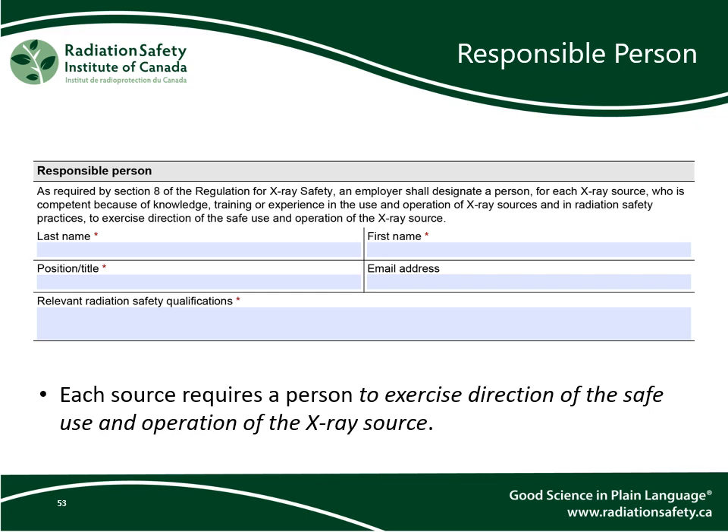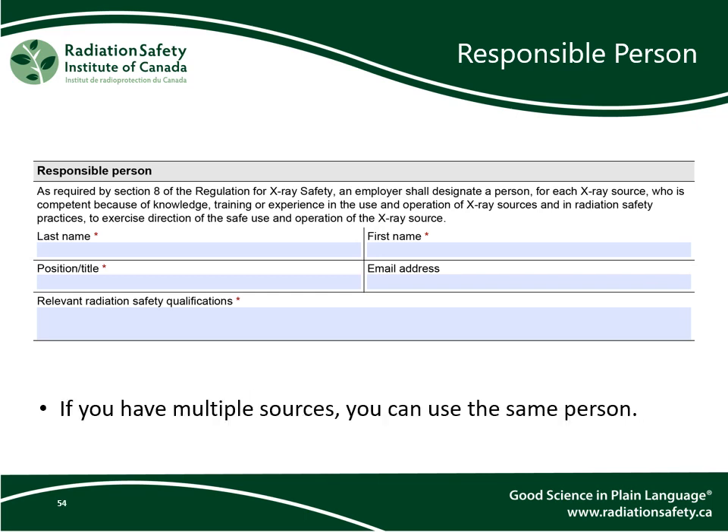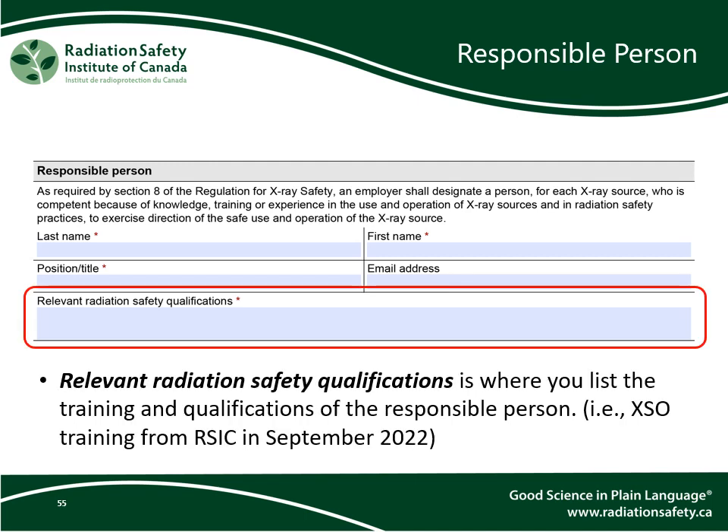Next in section 2 is the responsible person. Each source requires a person to exercise direction of the safe use and operation of the x-ray source. If you have multiple sources, you can use the same person. Relevant radiation safety qualifications is where you list the training and qualifications of the responsible person.